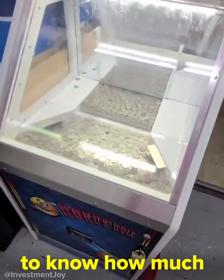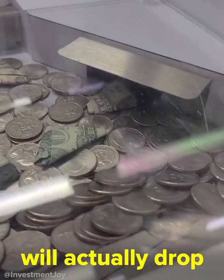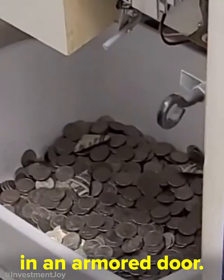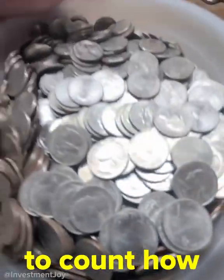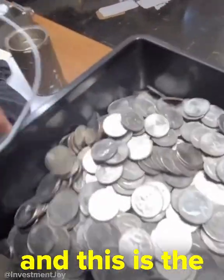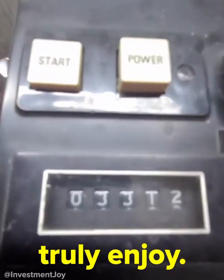A lot of curious people want to know how much my quarter pusher makes. On the side of each machine is a field that will actually drop into a secret bucket below the machine in an armored door — this is how I collect profit. Now it's time to count. We drop it into my coin sorter and press the power button, and coins start flying out at a high rate of speed. It's very clickety-clackety, which I truly enjoy. We made 3,312 quarters over this period.